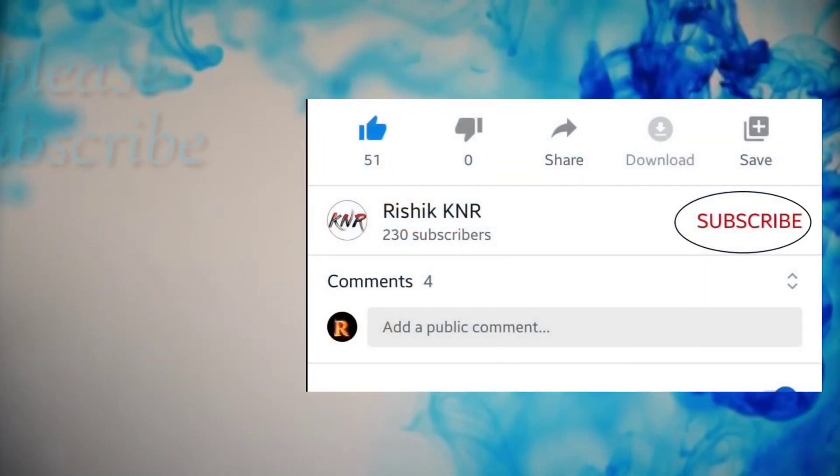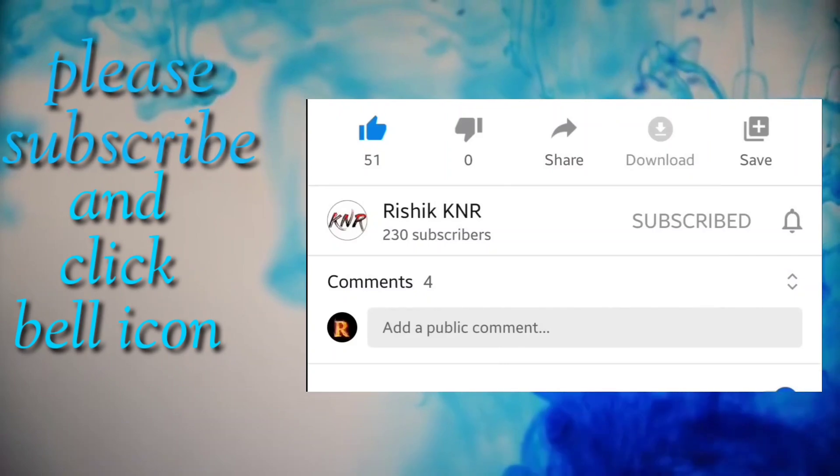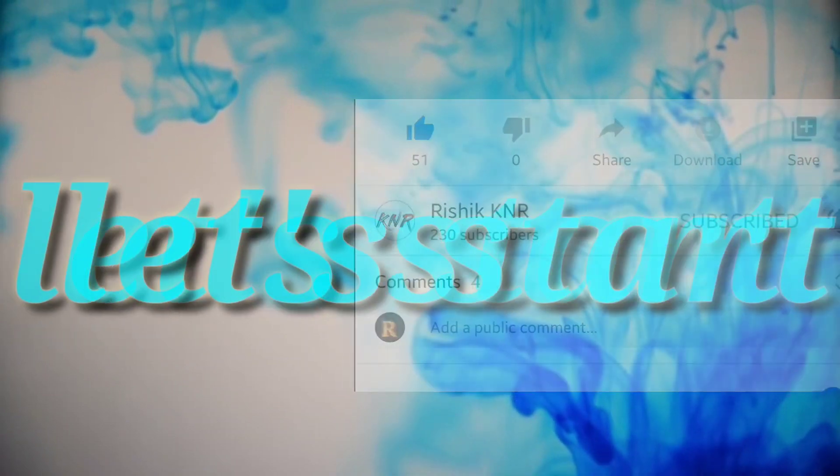Hi friends, if you still didn't subscribe to our channel, please subscribe for more updates and more videos. Don't forget to press the bell icon.